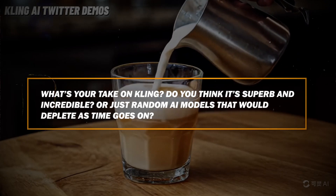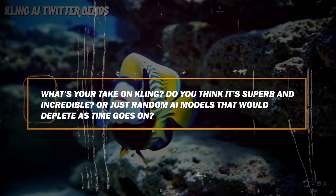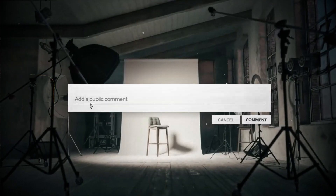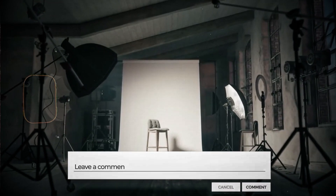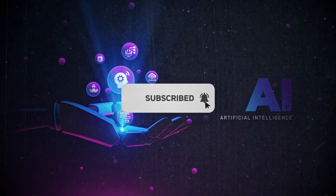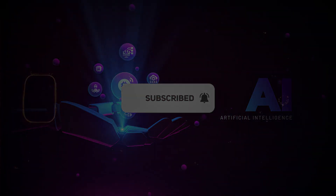So what's your take on Kling? Do you think it's superb and incredible, or just a random AI model that would fade as time goes on? Let us know in the comment section. We upload videos on the latest trends in AI — subscribe to our channel and don't forget to ring the notification bell.